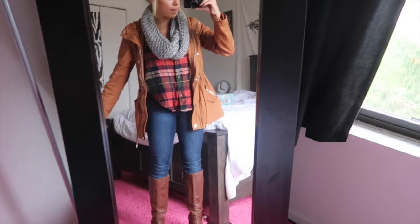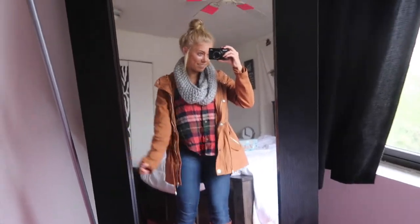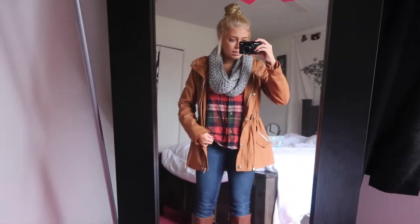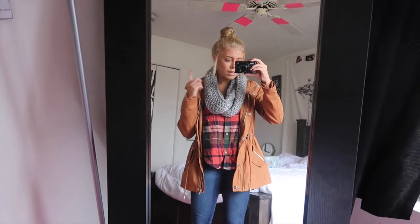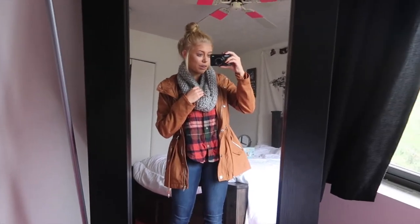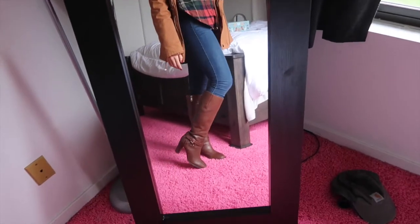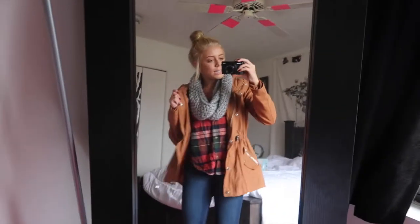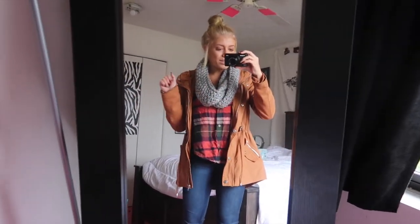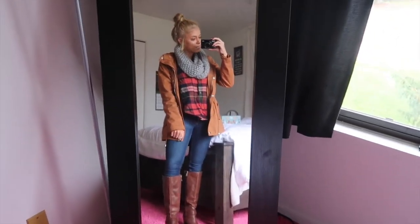This is today's outfit, it is Sunday and I'm going to the pumpkin patch so I'm looking all fall festive. This jacket I got at Charlotte Russe, this flannel I think I got at American Eagle, the scarf I've had forever — maybe American Eagle or Aeropostale. These jeans are American Eagle and these boots I got at DSW. Hopefully this is warm enough for the pumpkin patch!